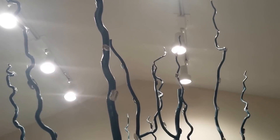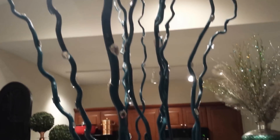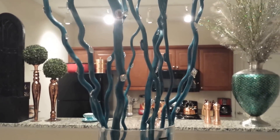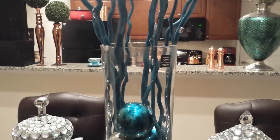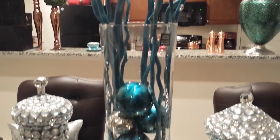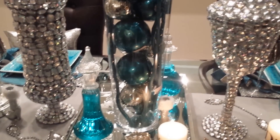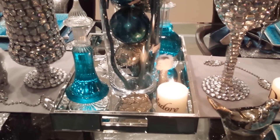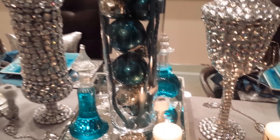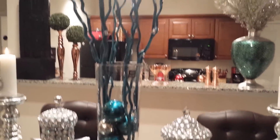These are some willow sticks from Home Goods. I painted these little sticks a turquoise color — you can purchase craft paint turquoise from Michaels or Hobby Lobby in their craft department. I just painted them and put them into this cylinder and it came out beautiful.